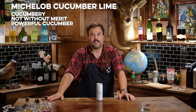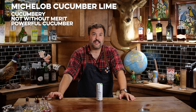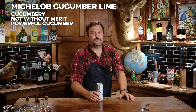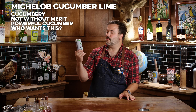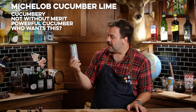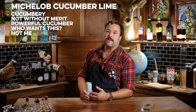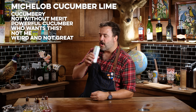The flavor's not muted or filtered through wet cardboard — it's there. But this is a solution in search of a problem: nobody wants a cucumber lime Michelob Ultra hard seltzer. It's a flavor profile you don't want; it just makes for a weird, not-great hard seltzer.